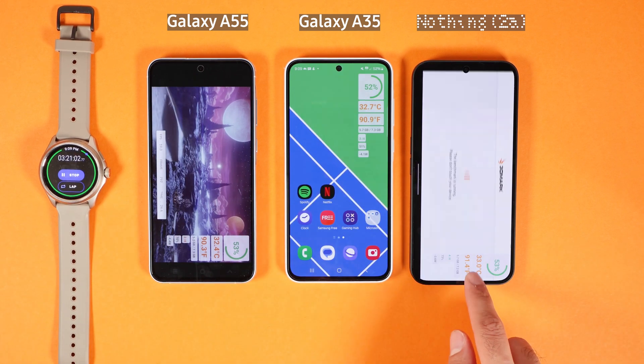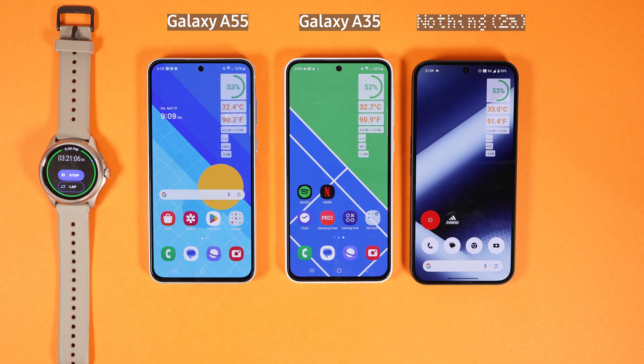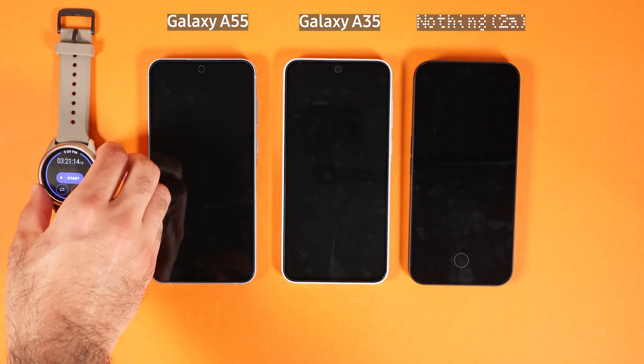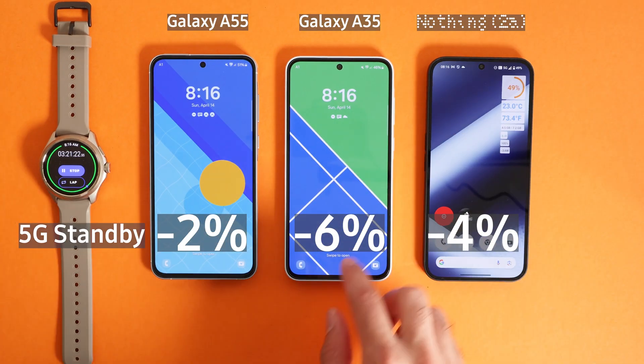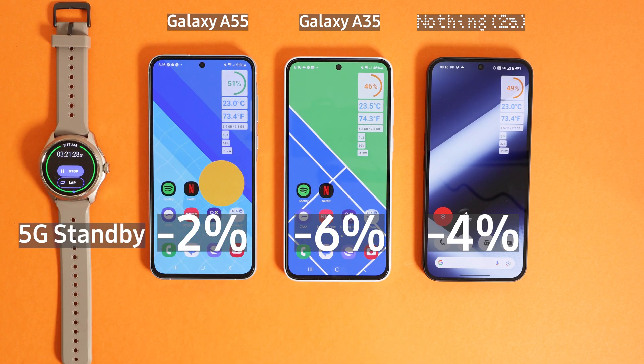Now I turn off all the phones and go to sleep for 8 to 9 hours. In the morning, A55 did the best job in standby, followed by Nothing Phone 2A, and then Galaxy A35. A35 was not that efficient in terms of battery life on standby mode.